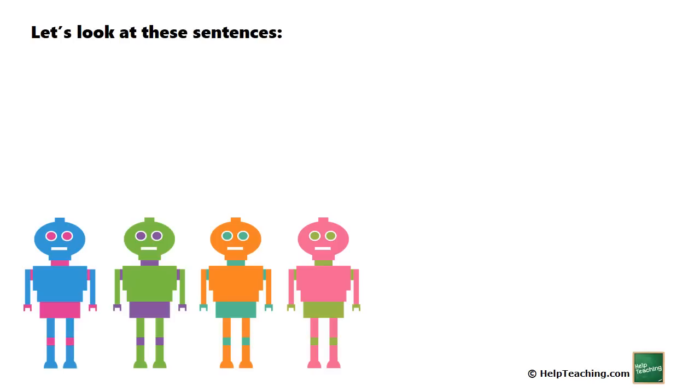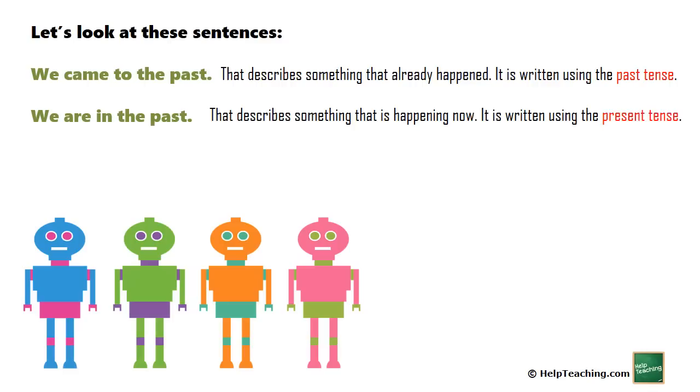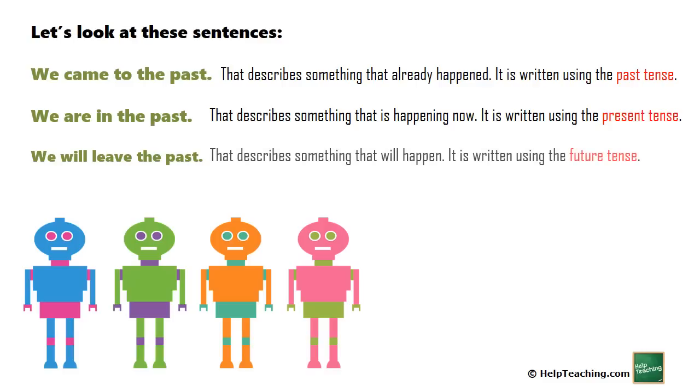Let's look at these sentences. 'We came to the past' — that describes something that already happened. It is written using the past tense. 'We are in the past' — that describes something that is happening now. It is written using the present tense. 'We will leave the past' — that describes something that will happen. It is written using the future tense.